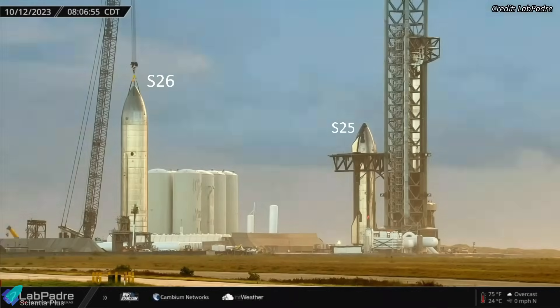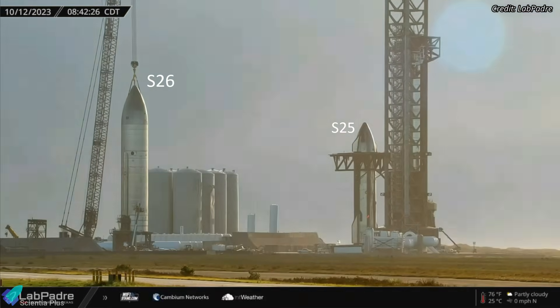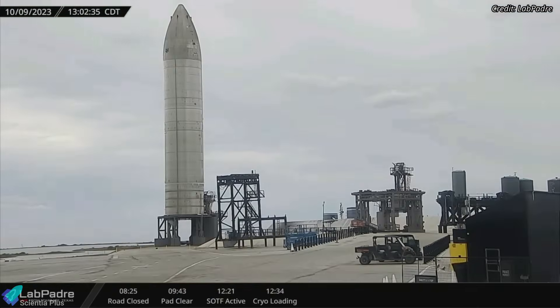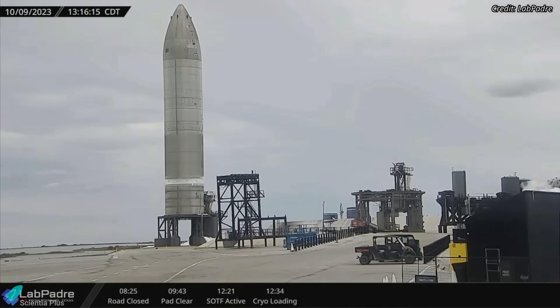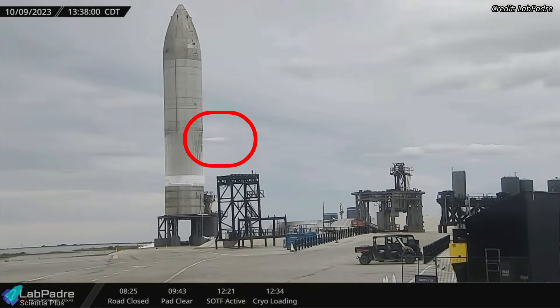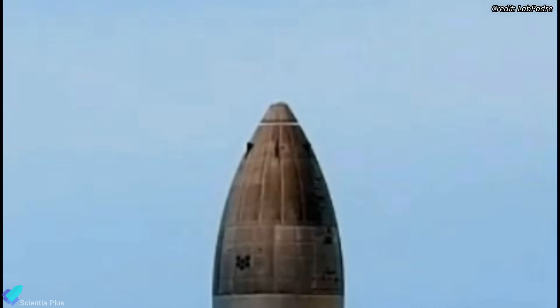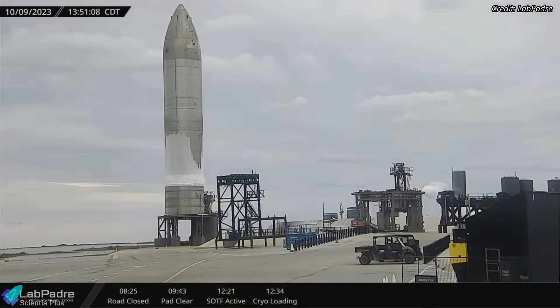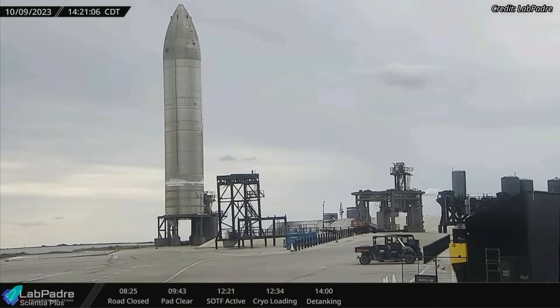While Ship 25 and Booster 9 await launch, Starship 26 has resumed its pre-launch tests on suborbital launch pad B. On Monday, October 9, the ship underwent its third cryogenic proof test. The liquid oxygen tank of the ship was partially filled during the test, and venting was observed from the vehicle for several minutes. The header tanks, which hold the fuel and oxidizers for landing maneuvers, were also loaded with liquid nitrogen during the test. The third cryo test of Ship 26 lasted more than two and a half hours from start to finish.